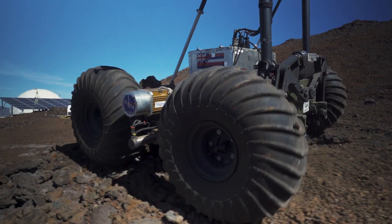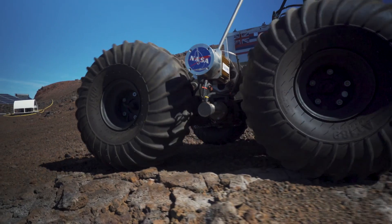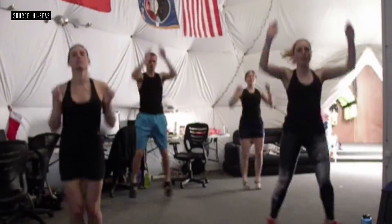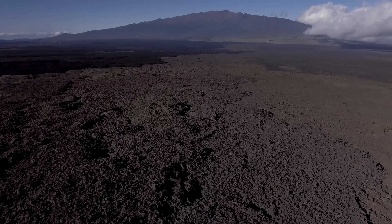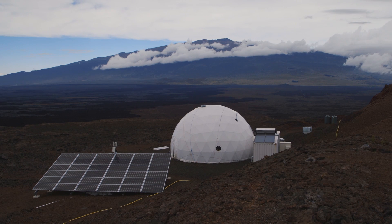It just goes to show that Martian astronauts will be spending a lot of time inside, cooped up with not much room to roam around, and with the same people around them at all times. It's not going to be like a vacation. It's going to be an extreme environment that most can't handle. But that's why HI-SEAS exists — so that NASA can figure out what it will be like, and to find the people who can handle it.